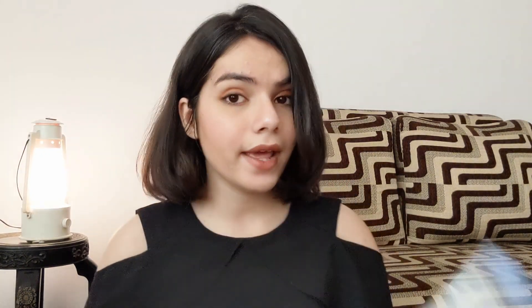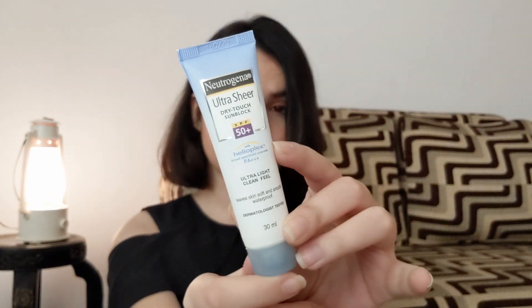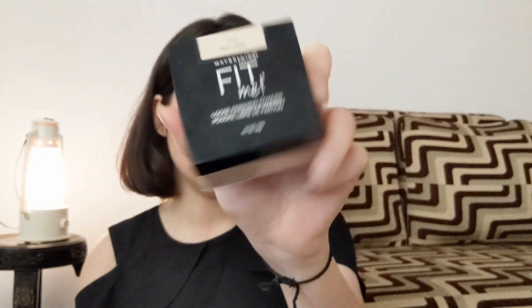Another thing I got is the Neutrogena Ultra Sheer sunscreen, which is a really nice one. I got it for ₹200, which is a great deal — I wanted to try it first since some sunscreens just don't work, and my mom also wanted one. Next up is the Maybelline Loose Finishing Powder in the shade Light. I always wanted to try it because I've heard amazing things. It really sets your makeup in place and does amazing things — I have to give it to this one. It's often on discount so you can check that out.